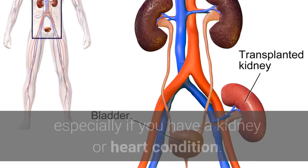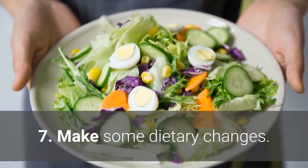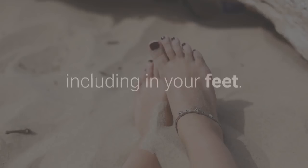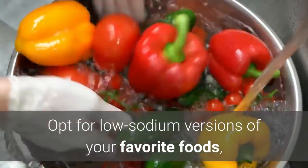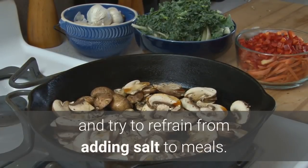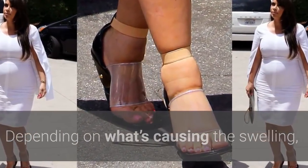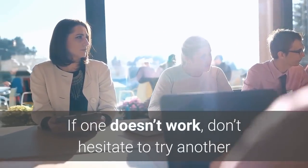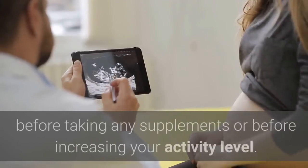Number seven: make some dietary changes. Reducing your sodium intake can help decrease swelling in your body, including in your feet. Opt for low-sodium versions of your favorite foods and try to refrain from adding salt to your meals. Each person is different — depending on what's causing the swelling, some remedies might not work for everyone. If one doesn't work, don't hesitate to try another or use them in conjunction. If you're pregnant, ask your obstetrician before taking any supplements or increasing your activity level.